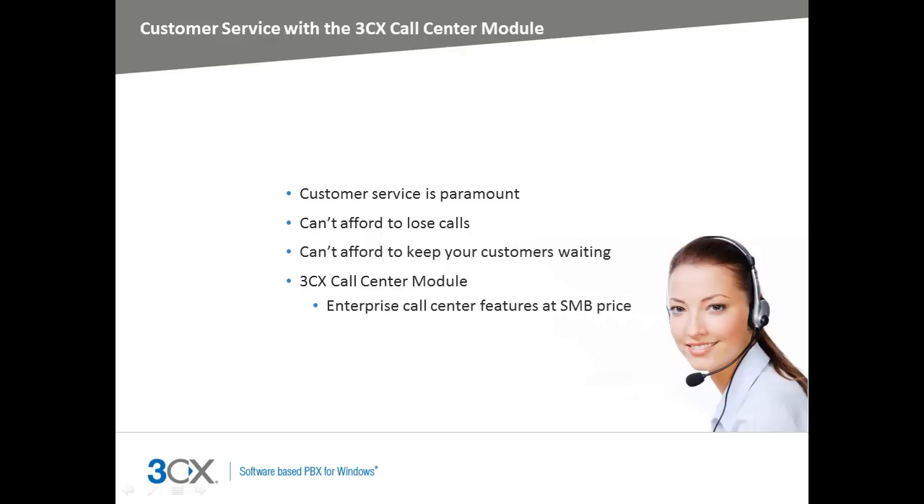Today, all businesses must deliver superior customer service if they are to stay ahead in the game. In fact, you and I expect enterprise-level customer care even from small to medium-sized businesses. However, until now, call center features within traditional phone systems have been too expensive and hard to implement. The 3CX Call Center module changes this, adding a new dimension to how businesses communicate with their customers, allowing them to deliver superior customer care to new and existing customers.